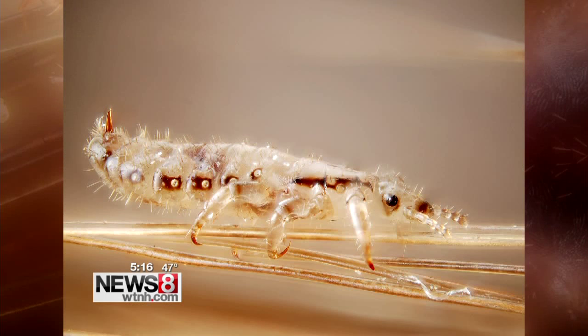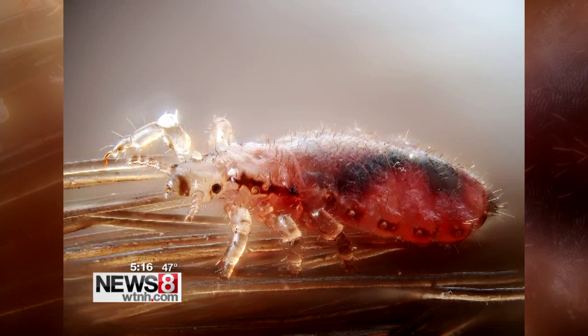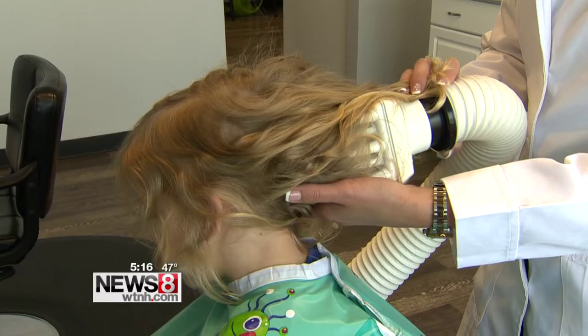They don't jump, they don't fly, but they do crawl fast, and one louse can jumpstart an outbreak of head lice. All you really need is one louse — a female louse. They just have to mate once, and then they lay eggs for the rest of their life, laying a few eggs a day on your head.